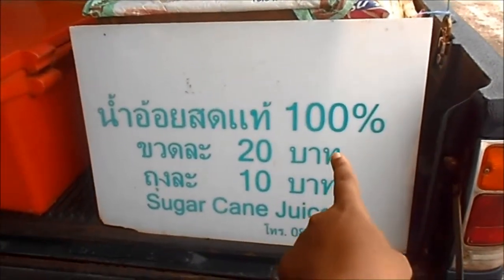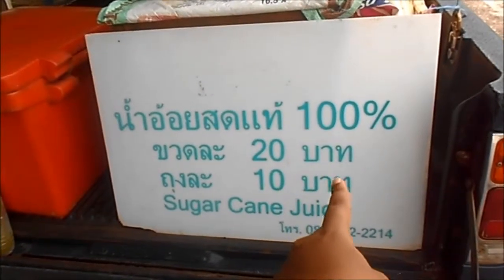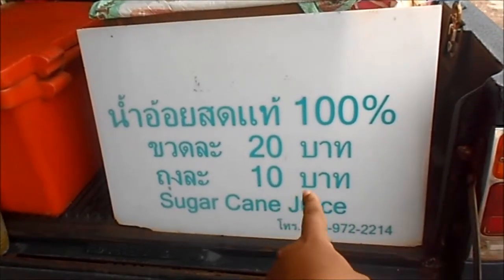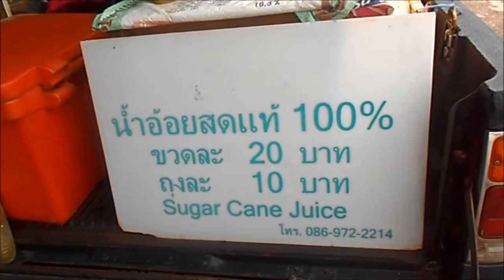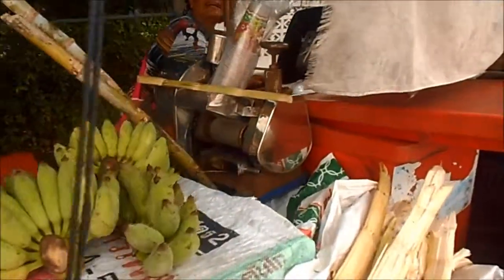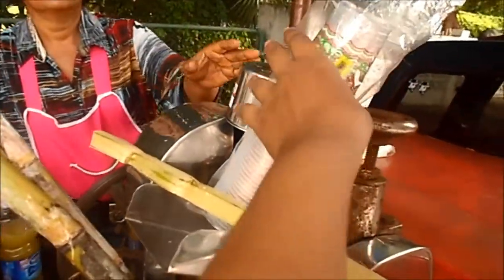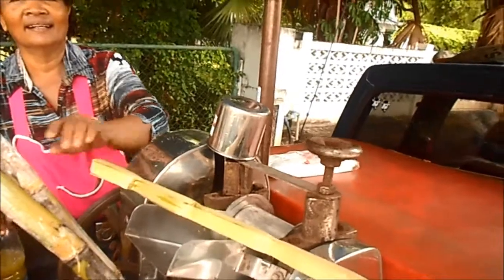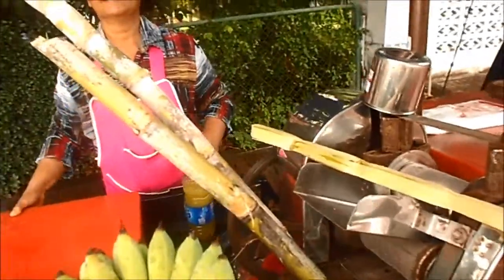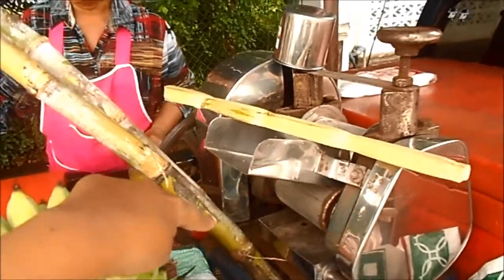As you can see, 100% natural. 20 baht for one big bottle, 10 baht for one small bottle. And then it's the machine. The machine here is over there. So they put the sugar cane juice here in the machine and it comes.